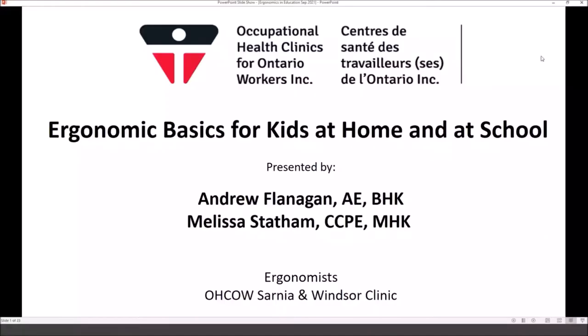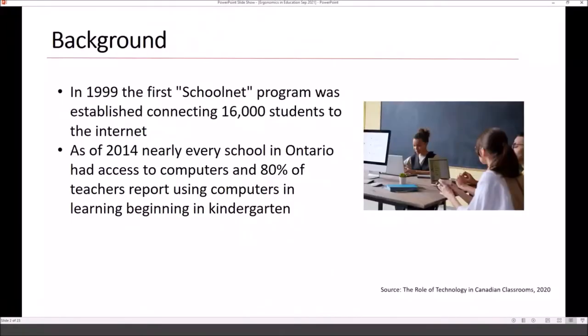We'll now move to ergonomics basics for kids at home and school with Melissa Stetham and Andrew Flanagan. I'm Melissa, ergonomist at the Windsor Clinic, and today with my colleague Andrew, we're going to be presenting on the ergonomic basics for kids at home and at school.